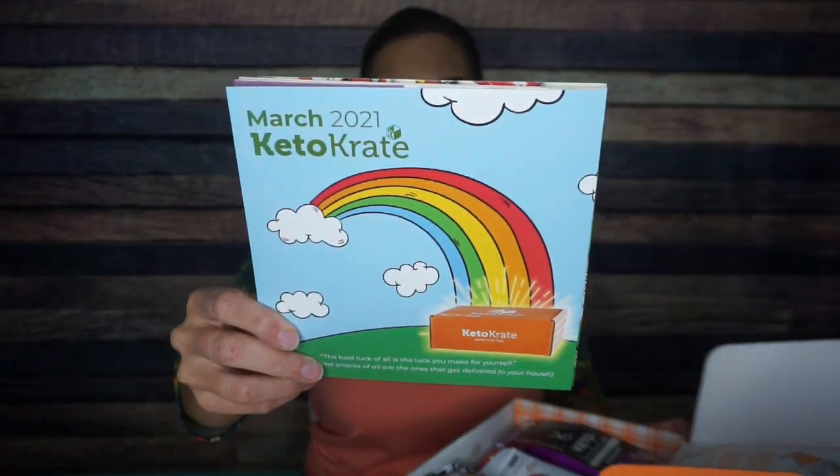Per usual, we have some awesome literature — spring recipes and things like that. It's in celebration of St. Patty's Day; there is a St. Patty's Day lime bar recipe. That looks great. I know my husband would love it. But let's get into the snacks.